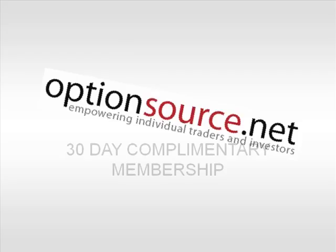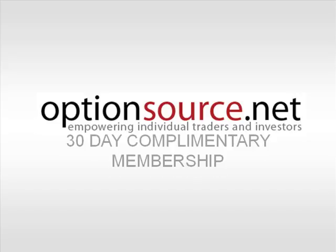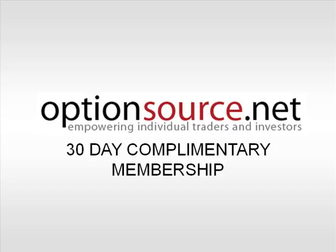And this has been your ISE FX Options Weekly Outlook for January 4, 2011. As always, this is Jason Ayers of Optionsource.net. Thanks for joining me here this week — we'll see you next week.